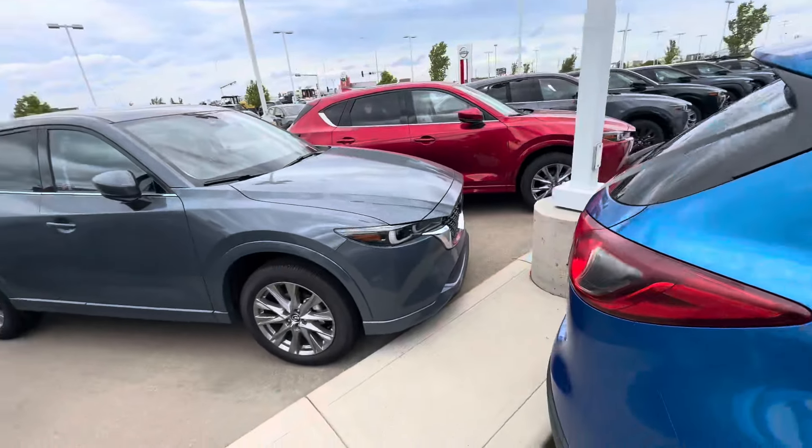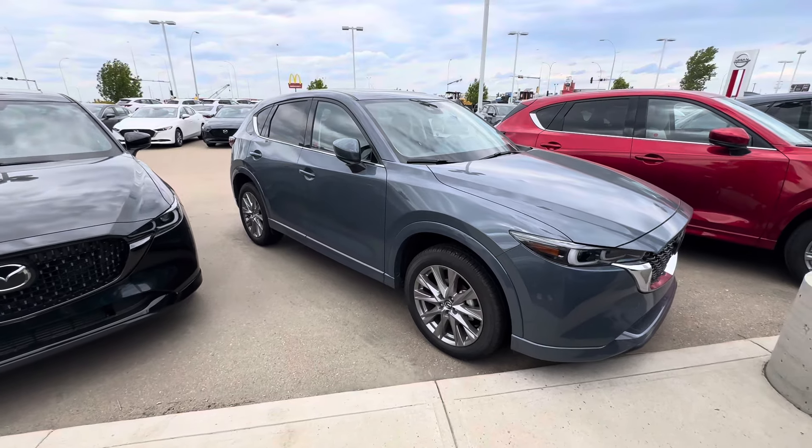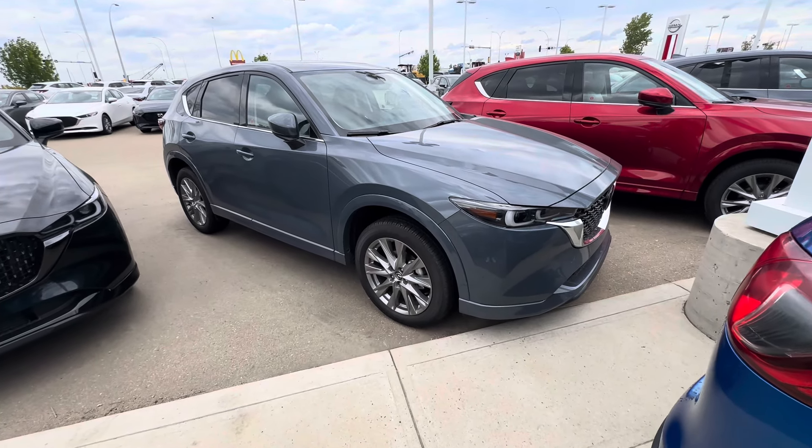Hey Rochelle, Alex here at LA Mazda. Wanted to make a video of this stunning 2024 CX-5 GT in this beautiful polymetal gray for you.